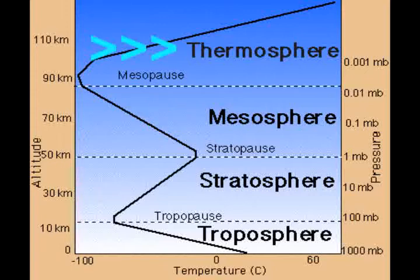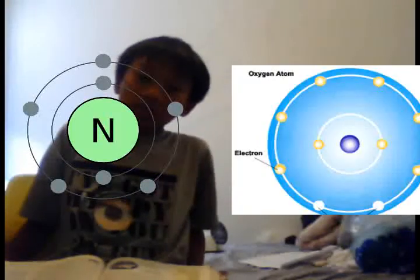This is the thermosphere. It does not have a defined limit. Beyond the thermosphere is space. The main gases that make up Earth's atmosphere are nitrogen and oxygen.